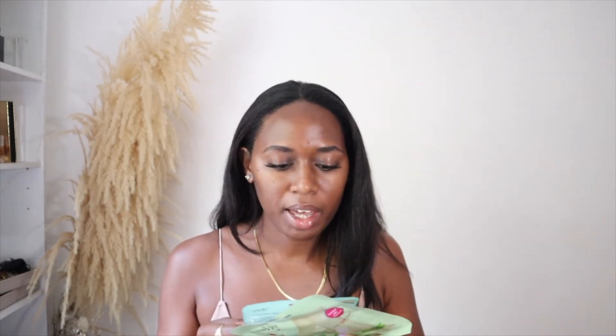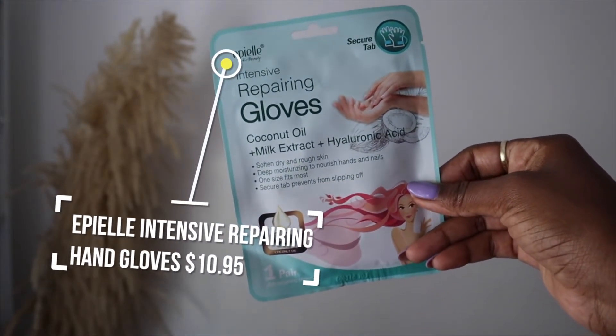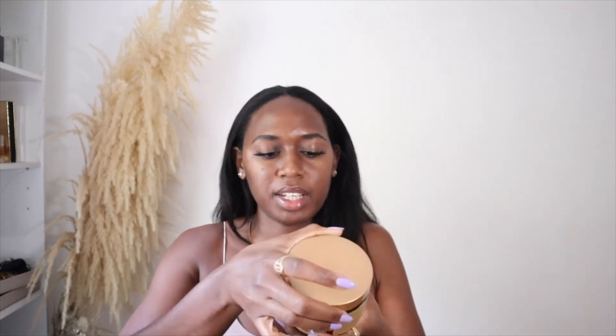Then I picked up this one by FPLK Beauty — intensive repairing gloves with coconut oil, milk extract, and hyaluronic acid — so one for the feet and one for the hands. I just honestly picked these up because I felt like they would be nice little self-care things to try and just really love on yourself a little bit.